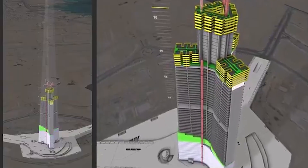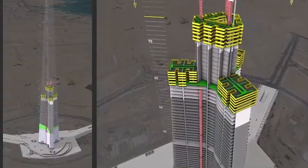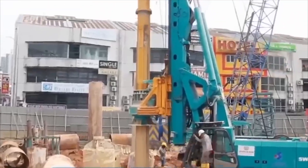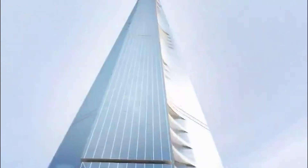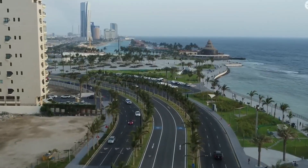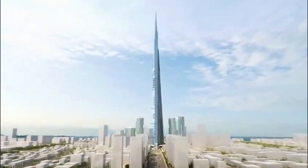Here's the uncomfortable truth that critics are quick to point out: this project carries a price tag exceeding 20 billion dollars — more than the entire Dubai metro system cost to build. And there's precedent for concern. The Jeddah Tower, which would reach only half the height of Rise Tower, has faced delay after delay and remains unfinished years after construction began. Some experts question whether Rise Tower will ever actually be completed, or if it's simply an ambitious vision that will remain on drawing boards forever.